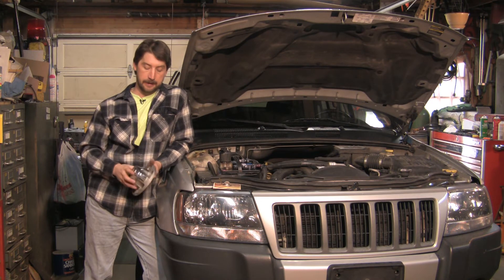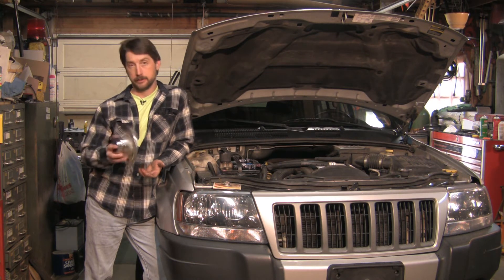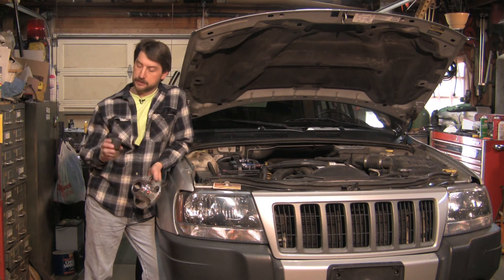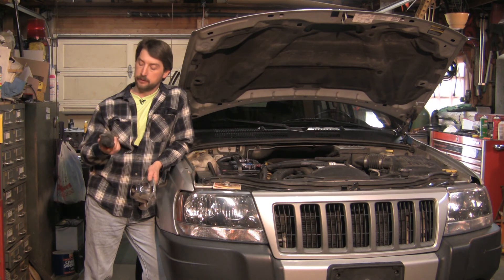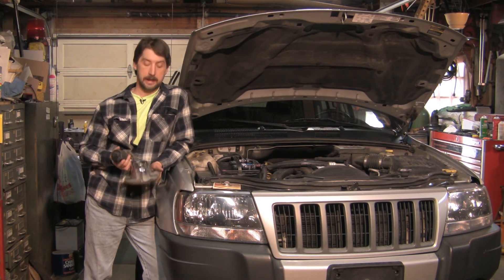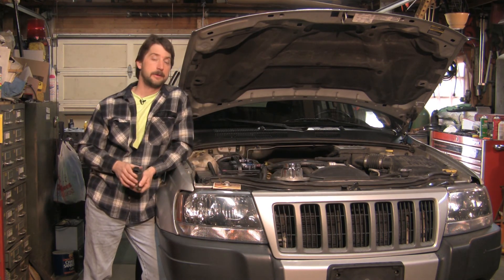Take a picture of the part and post it on eBay. You can use Buy It Now or let people bid on it — whatever works for you. Take a couple of pictures, get a description of what it came off of, and make sure you're not selling junk parts on the internet. Note what it came off of and whether it was working or not, then post it. It's the easiest way to get the most people to look at it and sell your car parts.